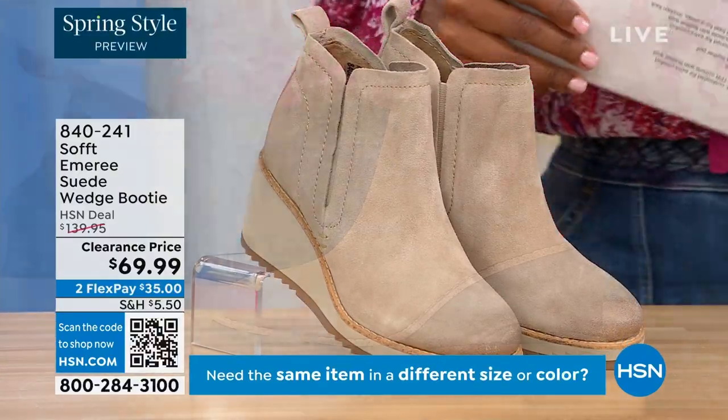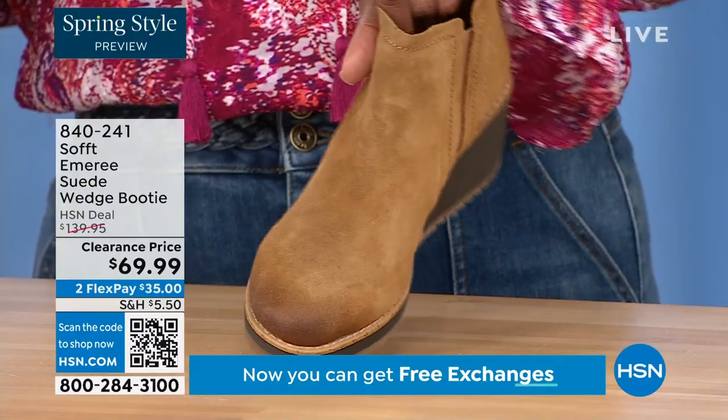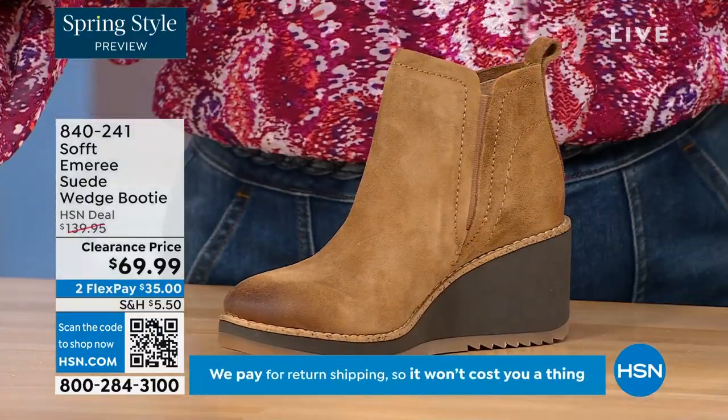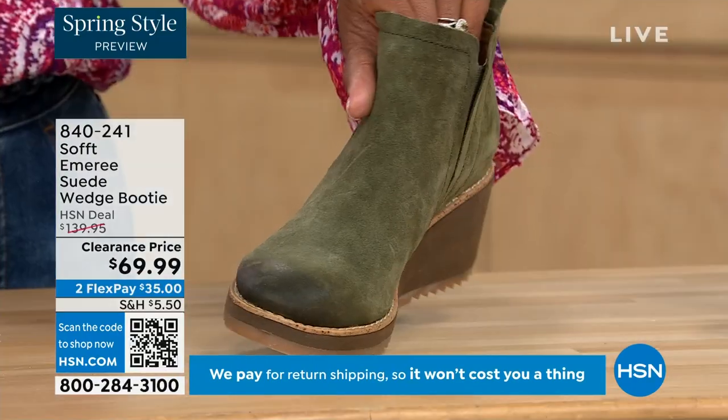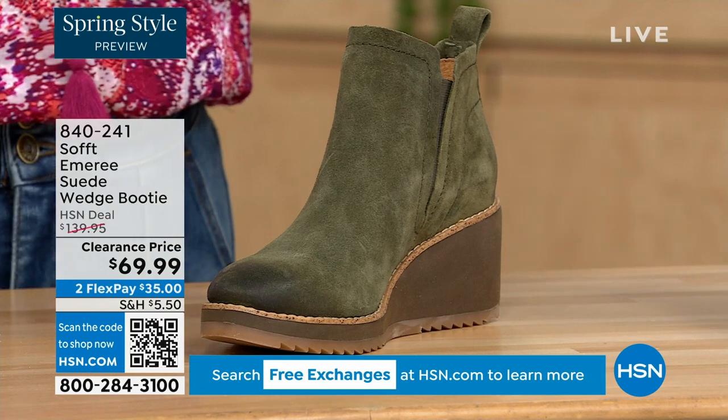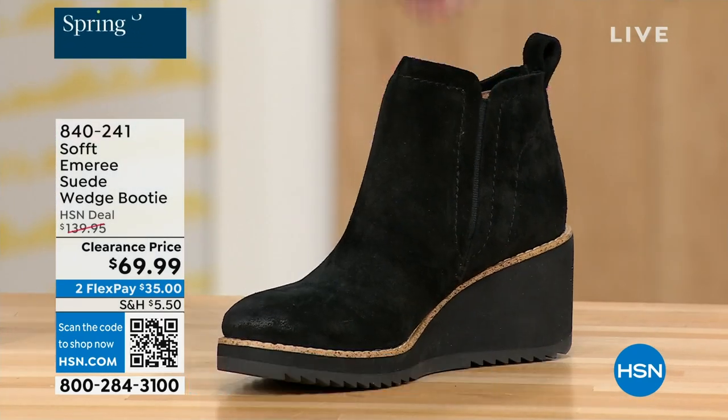We also have it in saddle — you can see that distressing at the toe. Three dozen left in saddle, that's going to go. We have it in fern, which is stunning, and then of course we also have it in black. This is on clearance — it's 50% off our regular HSN price.